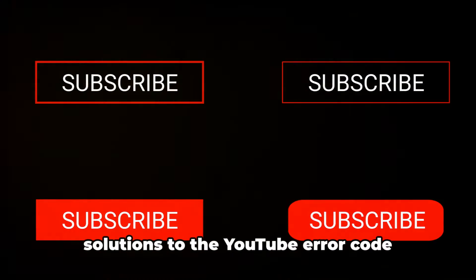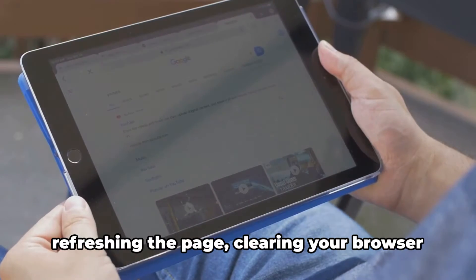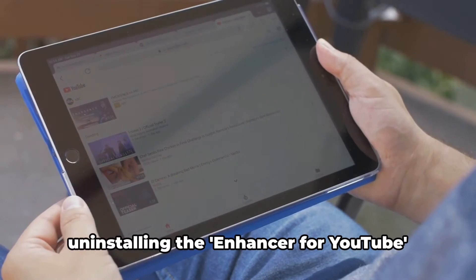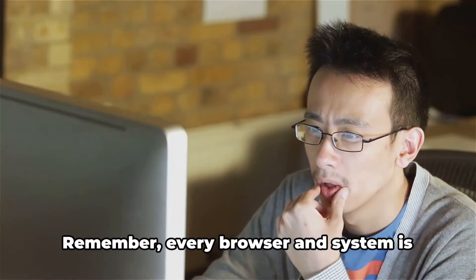To recap, we've covered 7 potential solutions to YouTube error code 282054944: updating your browser, refreshing the page, clearing your browser cookies, trying a different ad blocker, uninstalling the Enhancer for YouTube extension, removing scripts used to bypass age restrictions, and ultimately disabling your ad blocker completely.